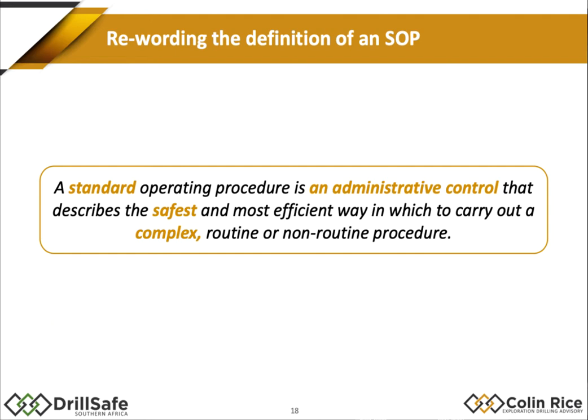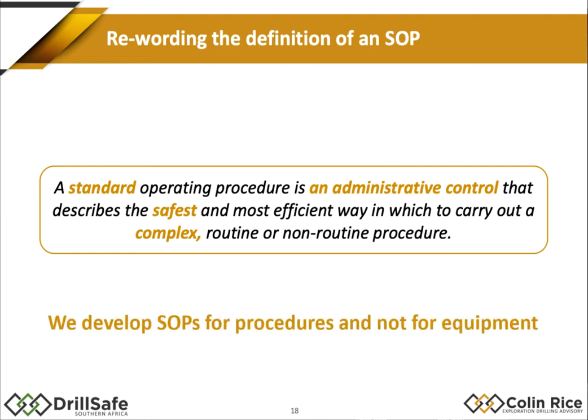One important point: we develop SOPs for procedures, not for equipment. I frequently see people writing an SOP for a drill rig — we don't write SOPs for drill rigs. We write SOPs for procedures that tell us how we use that drill rig in different ways for different operations.